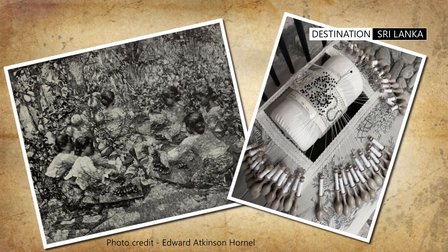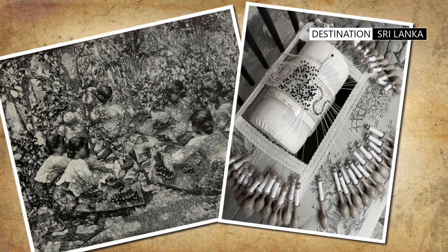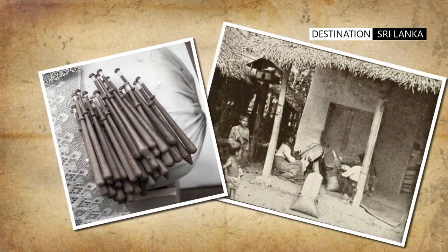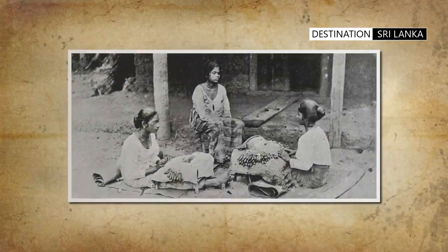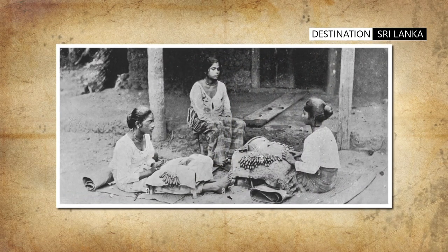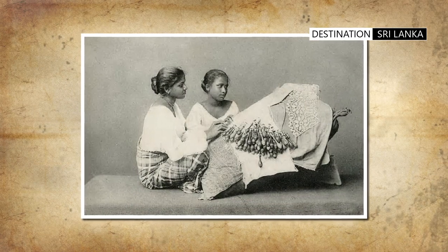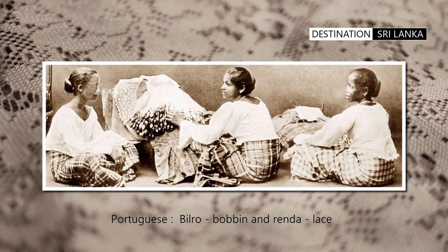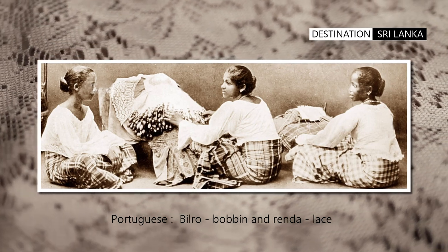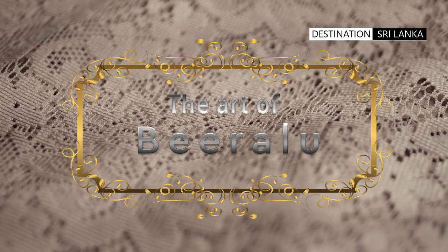The origins of the craft of biralu, or lace making, can be traced back to the Portuguese era in Ceylon. The industry probably originated with the Portuguese teaching local rural women to embellish their clothing with hand-crafted lace designs. The word biralu has been derived from the Portuguese word bilro, which refers to the bobbin, and the word henda, which refers to lace. This cottage industry thrived when women became adept at mastering the intricacies of the craft.